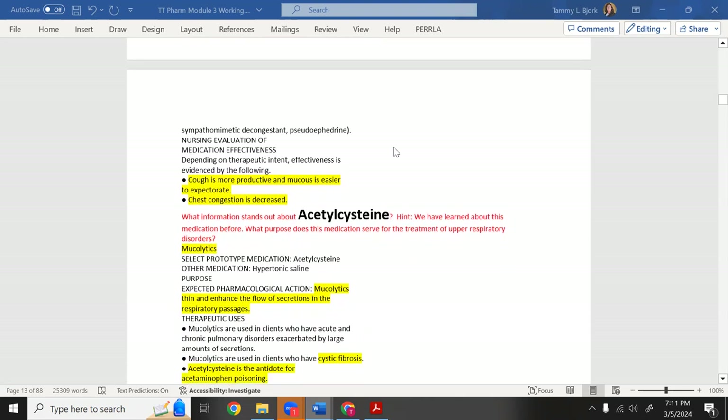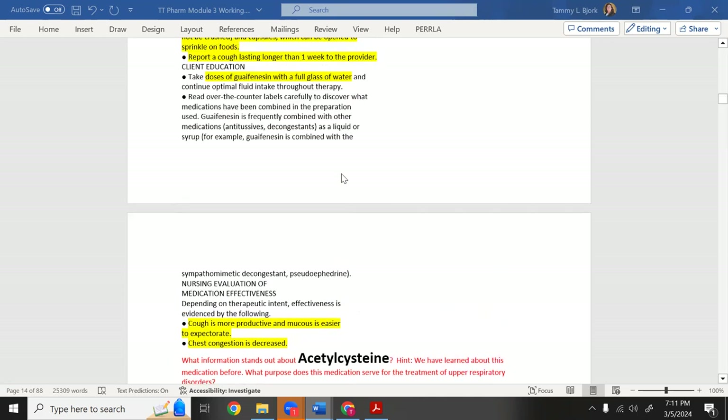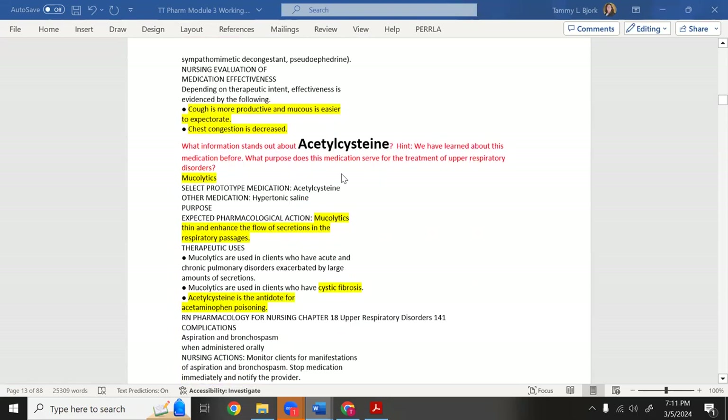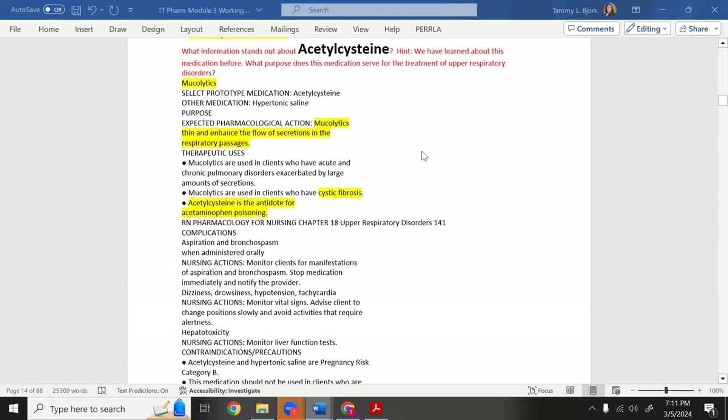Take doses of guaifenesin with a full glass of water. The cough becomes more productive and mucus is easier to expectorate with adequate hydration, and chest congestion is decreased. Remember guaifenesin and how it works.